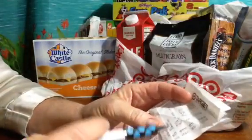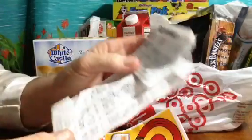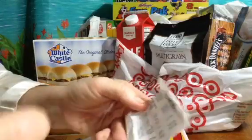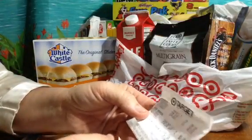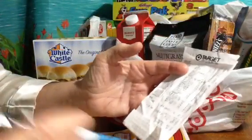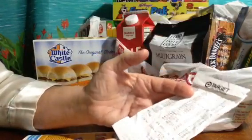We spent 10 bucks at the food court. We got about 5 items at the food court for 7 bucks. And then we did grocery shopping and I got about 25 or 30 items for 76 bucks.